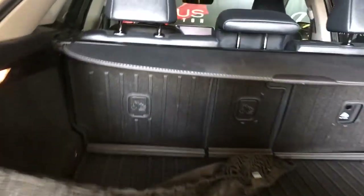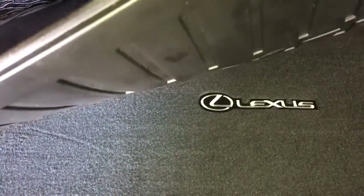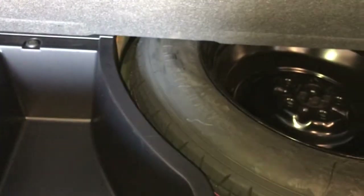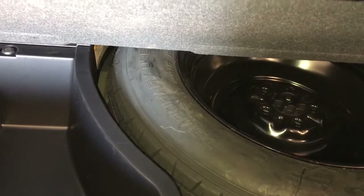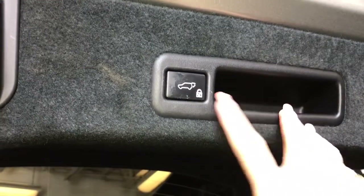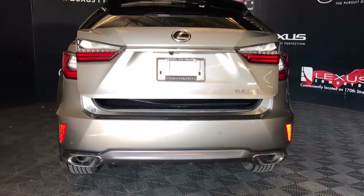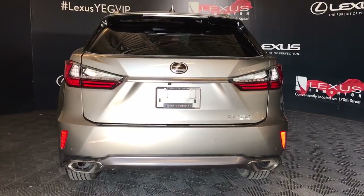The cargo area comes equipped with a cargo cover, cargo net, full-size rubber mat, full-size carpeted mat, first aid kit, and levers for easy fold down of rear seats. There is also a power outlet, and the spare tire and jack are stored in the bottom cargo area. Overhead you have a pull-down handle and trunk closure button. Beneath the logo is also a trunk release button and your backup camera.